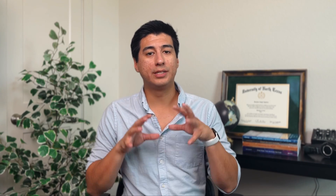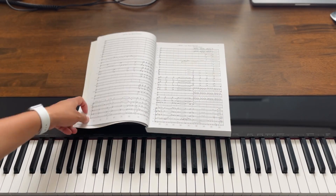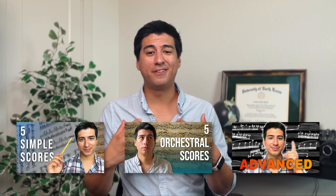Before you study anything, you have to find something to actually study. What I recommend is to start with something that you're familiar with and that you actually like. If you feel like you need a more pedagogical approach, I have several videos on the channel for what to study if you're a beginner, an intermediate reader, or even an advanced reader. There are a total of 15 scores over those videos that will take you years to really ingest, so check those out.